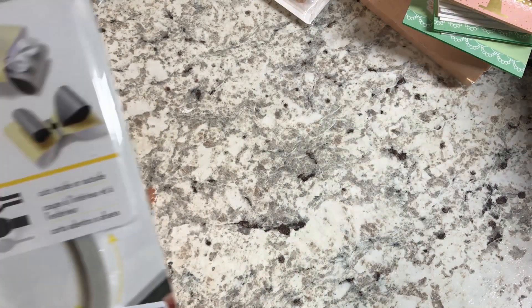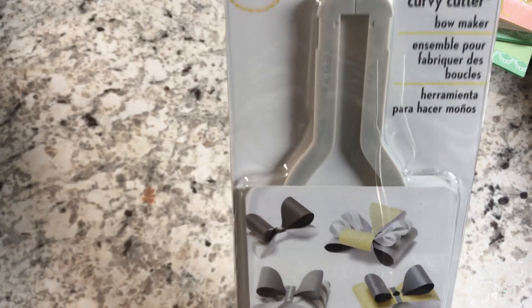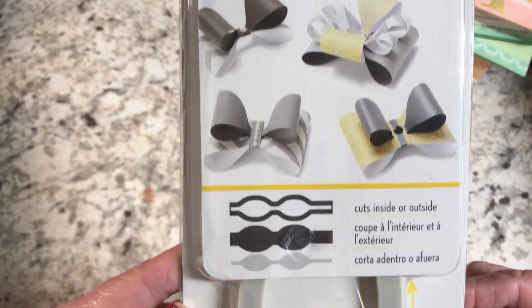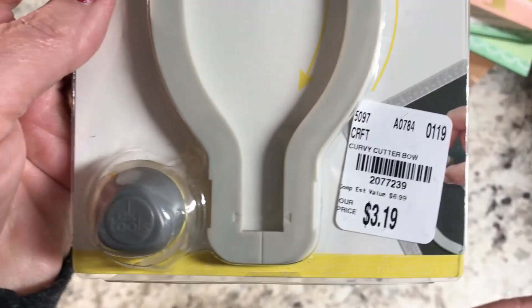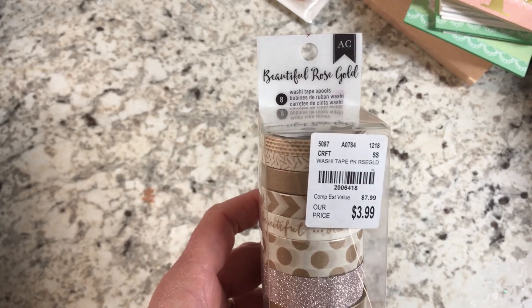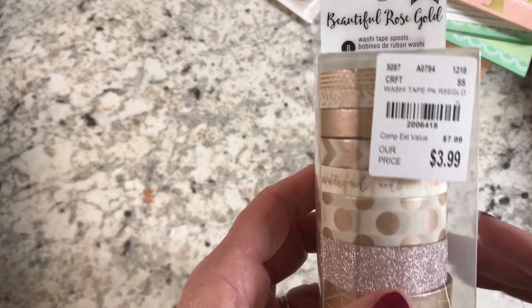I picked up a curvy cutter by Eek Tools to make bows — I thought I'd try that out. That was $3.19. And I bought some beautiful rose gold washi tape for $3.99.